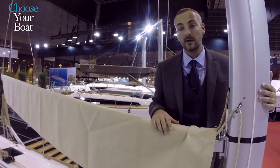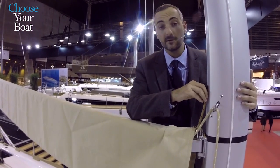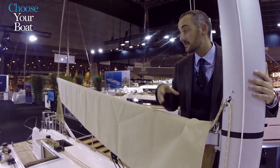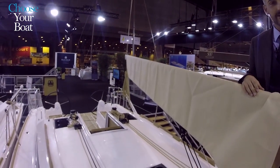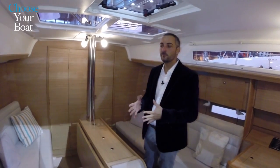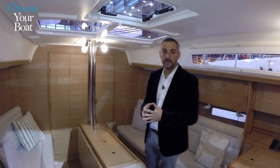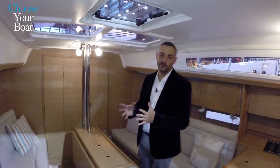This is truly a Grand Large that has all the same features you can find on the bigger models, just on a smaller scale. Now it's time to go below and realize that even down below we have a big boat in the smallest package. We are on board the smallest Grand Large in the Dufour range — but probably the most sophisticated one.